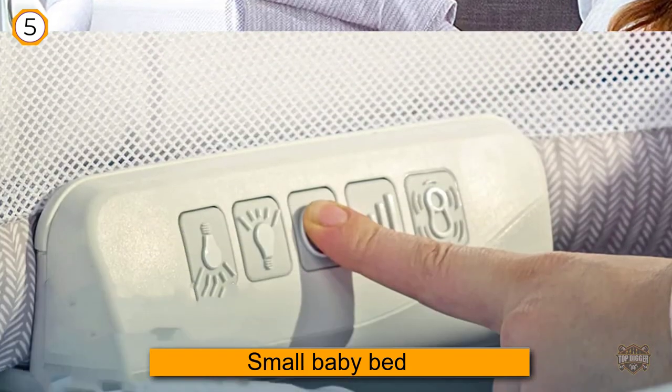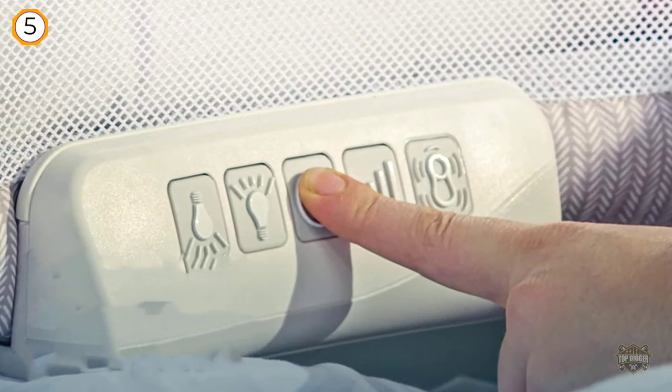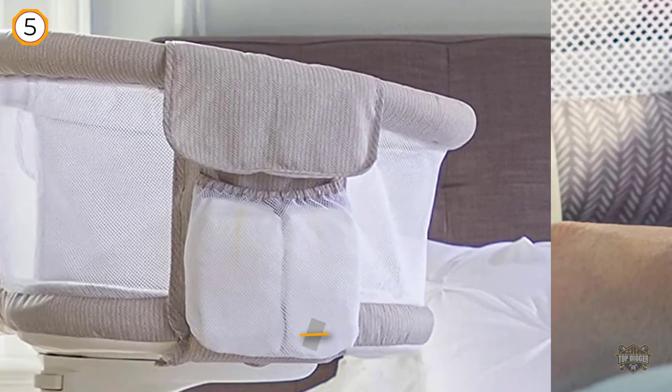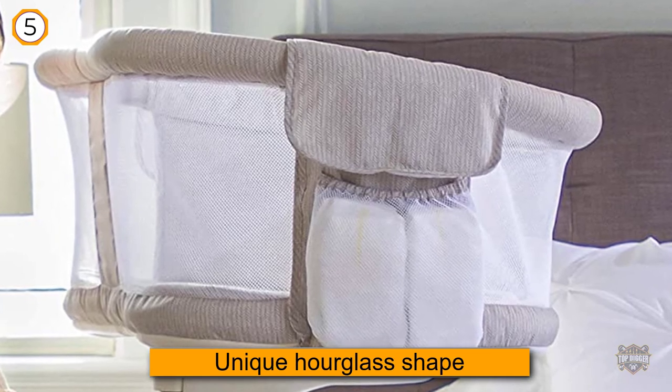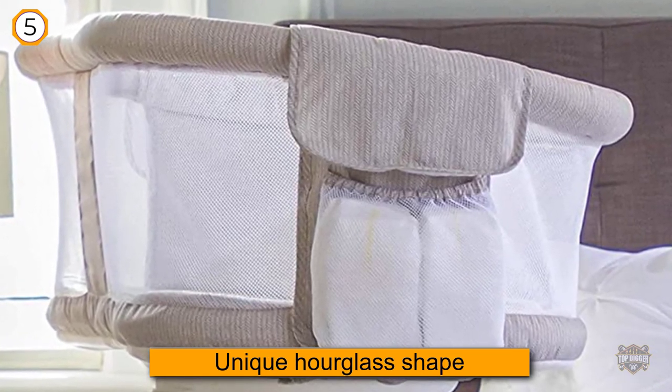The Halo Bassinette is a small baby bed that sits on a frame stand. The bed itself has a unique hourglass shape versus a regular rectangle shape. The sides of the bassinet are see-through mesh and breathable for safety.